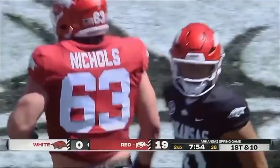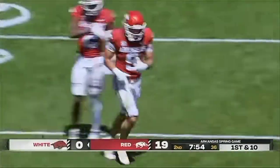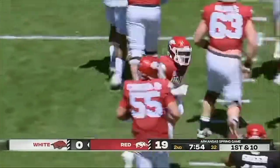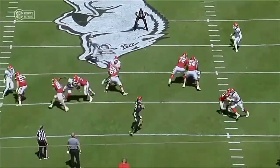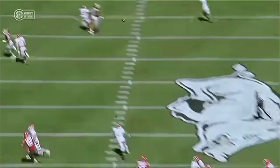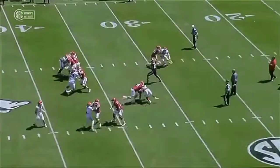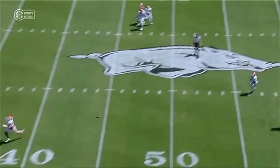Luke has the tight ends. But I'm impressed with not just the arm strength, but the accuracy of these throws. Look at all the play action. Great protection up front. But he drops that ball into a perfect position for his tight end coming down the field. Great play.